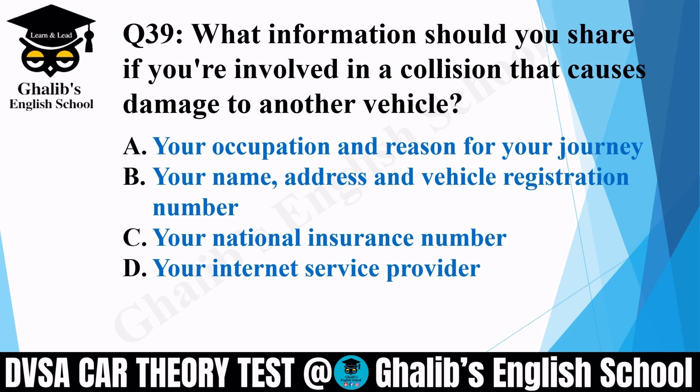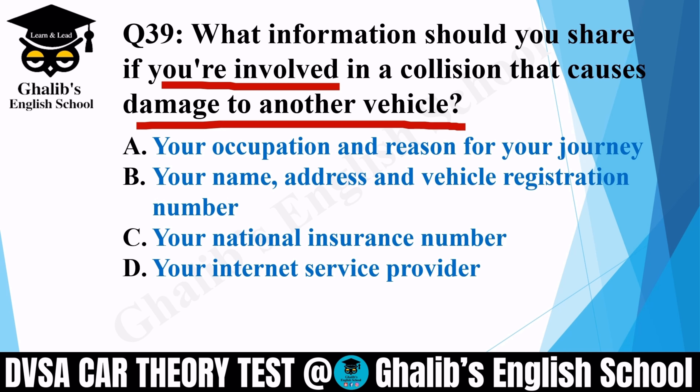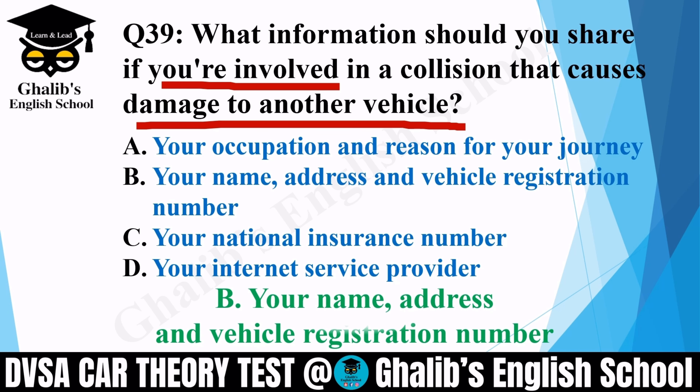Question 39. What information should you share if you are involved in a collision that causes damage to another vehicle? In simple words, you had an accident — what information do you exchange? Options: your occupation and reason for your journey; your name, address, and vehicle registration number; your national insurance number; or your internet service provider. The correct option is B: you will share your name, address, and vehicle registration number.